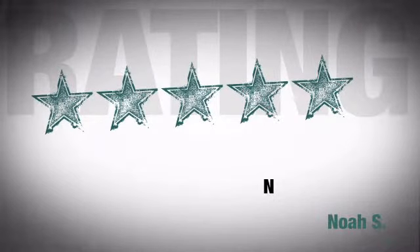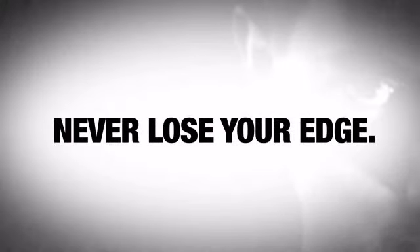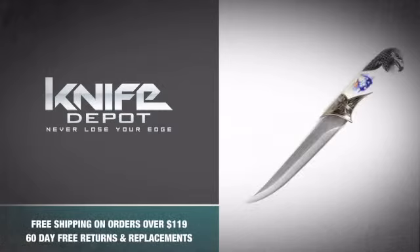Just ask the people who bought it — they're so pleased they can't stop talking about it. So don't be a coward and never lose your edge with this monster Bowie knife. Snatch one.